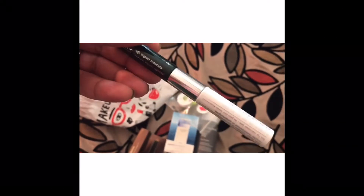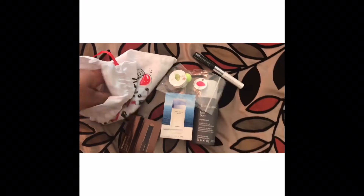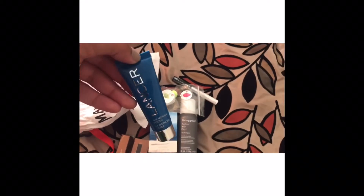Also included is the Clinique mascara and primer duo, and lastly the Lancer Method Polish.